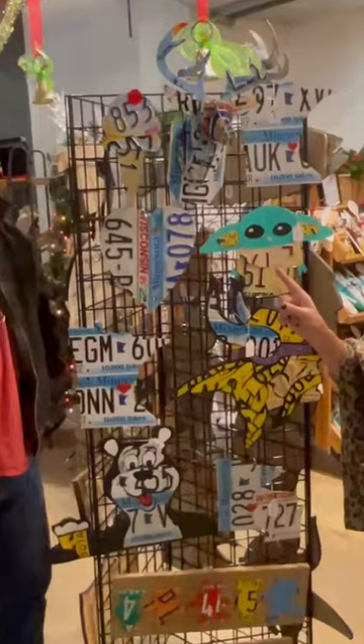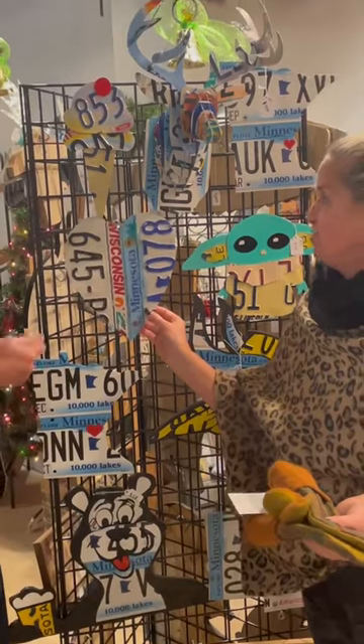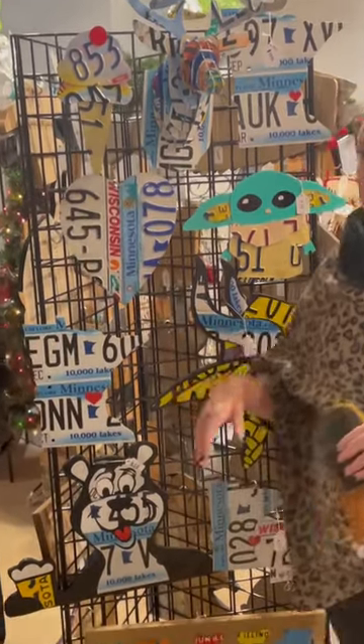I've got people that collect them and give them to me because they're in the garage and don't know what to do with them. What's surprising about your art? It's very light. I just assumed it was like metal, but you're mostly aluminum now, so it's very light.